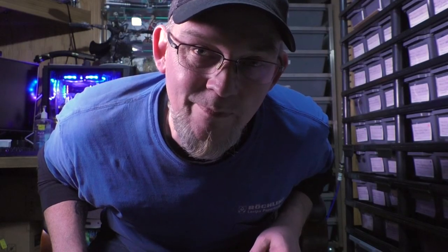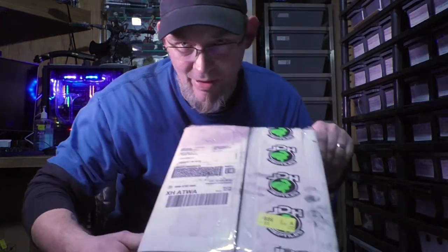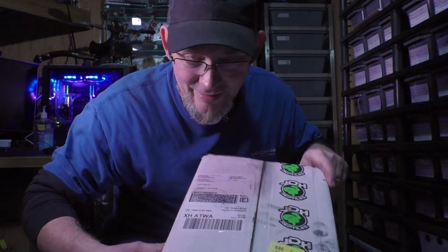Dave from DNA Reptilia here. Just got home from work, still in my work clothes. Got another unboxing from JDH Reptiles, and we won this one too — a little differently this time.